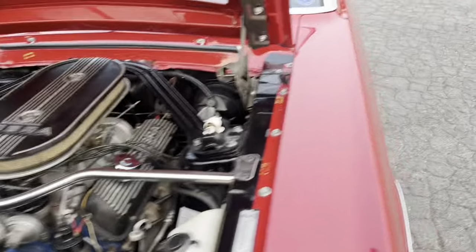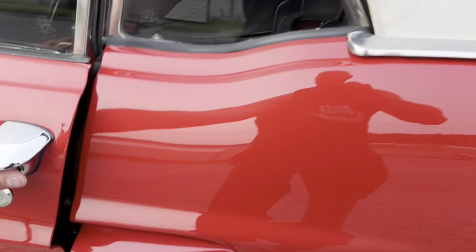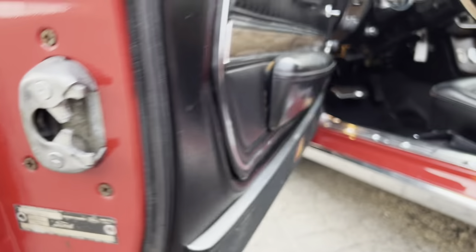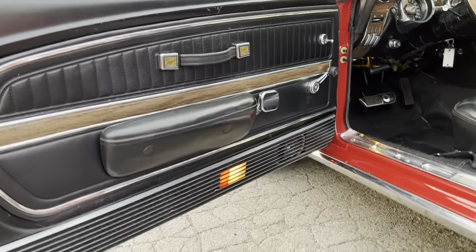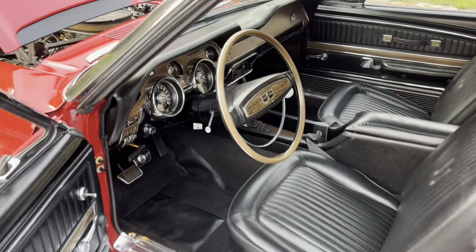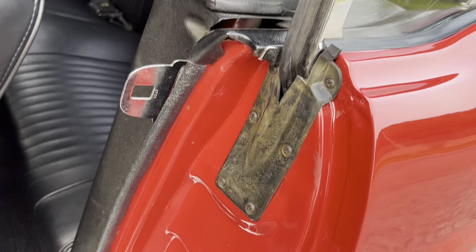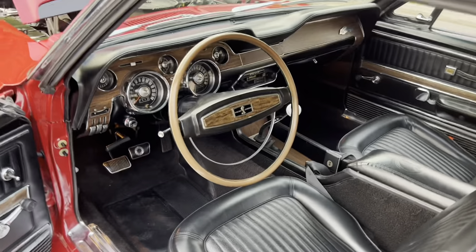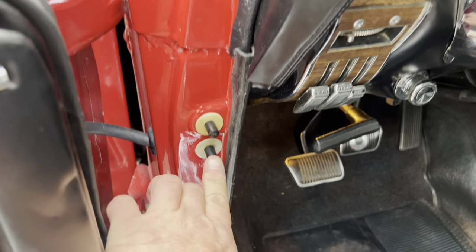Let me show you the interior. The car also has its original door tag. Black interior. Really clean, nice door jambs. Original quarter panels.